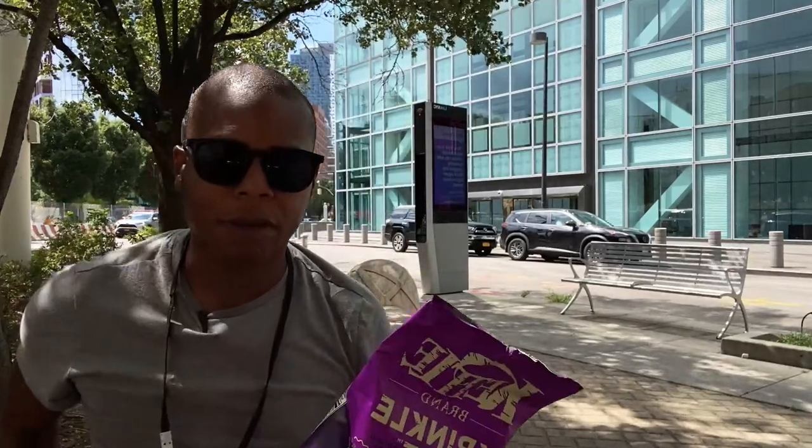Hello everyone! You guys asked for more food videos, so with that said, I am not sponsored by any food brands for this video. I'm making this video because there are people out there that love food, and we need to emphasize food.